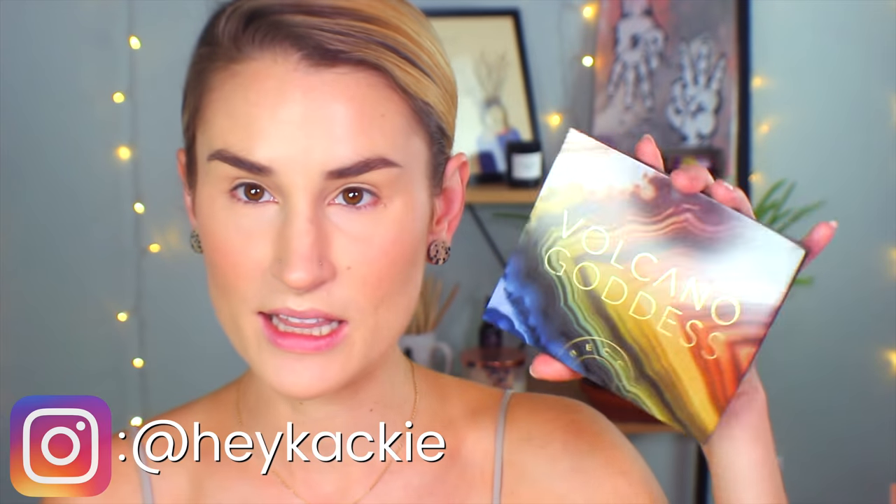Welcome back! Today we're going to be playing with the Volcano Goddess eyeshadow palette from Becca. It's brand new and absolutely gorgeous. I've had a chance to play with it before getting on camera because lately I've been wanting to get my bearings in an eyeshadow palette first, to mitigate some of the catastrophe. That's why we're not doing the Gemini palette today — I haven't gotten a chance to dip into it yet.